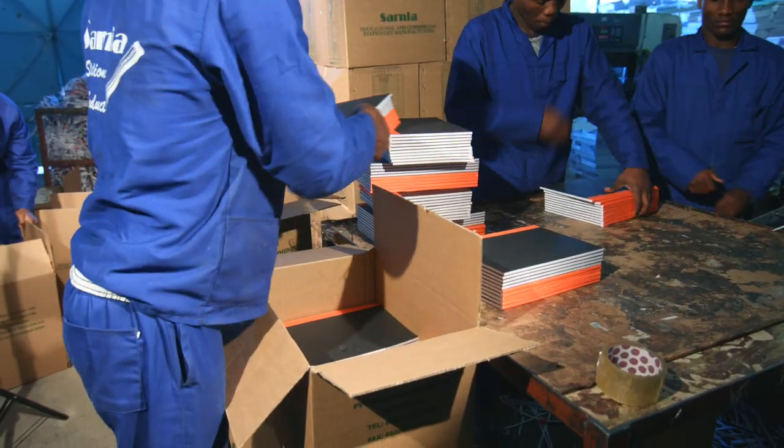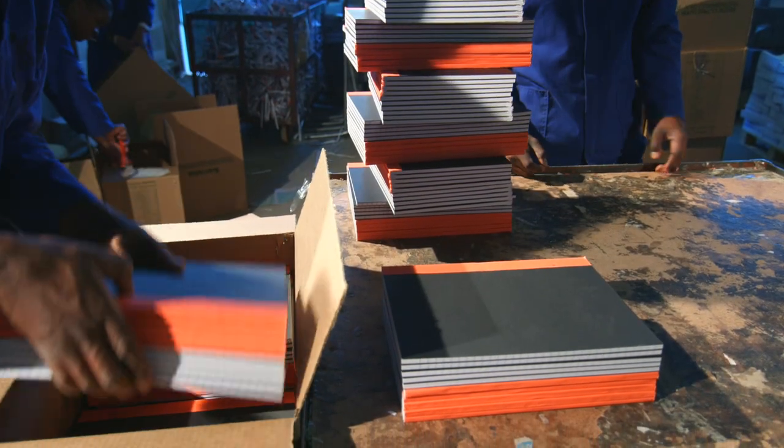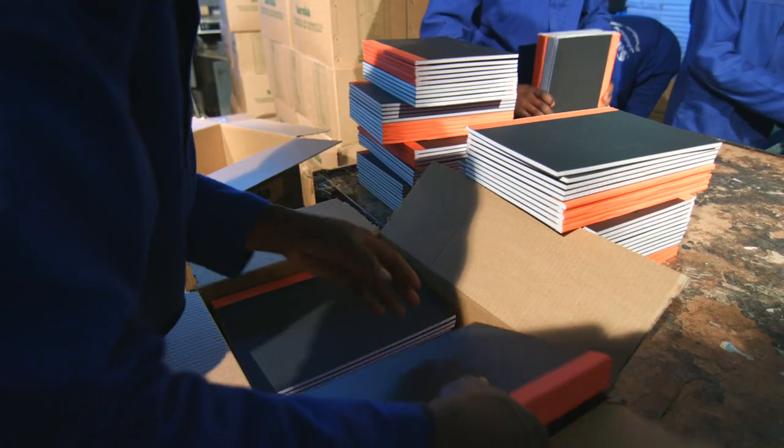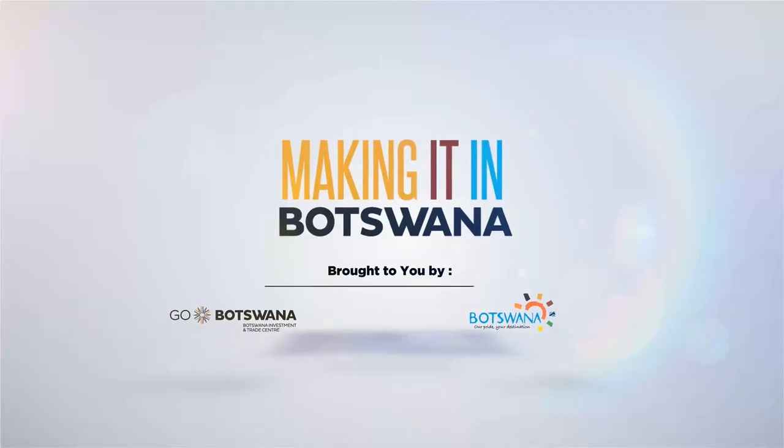In today's times we have Twitter, Facebook, Pinterest, YouTube, and so much more. We do have to move with the times, but at the end of the day we rely on the good old-fashioned line book. This is Making It in Botswana.